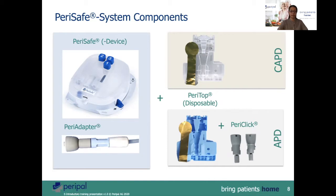Then you have the PeriAdapter, which is connected to the patient transfer set. Then you have disposables which are differentiated by color for CAPD and APD. For APD you also have PeriClick.